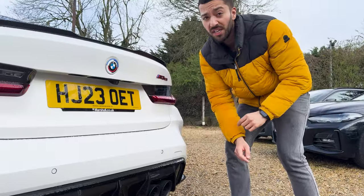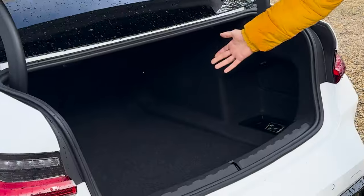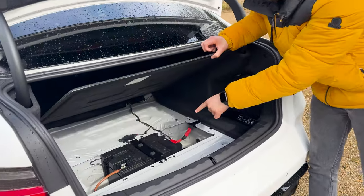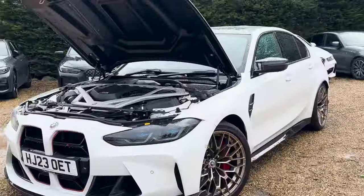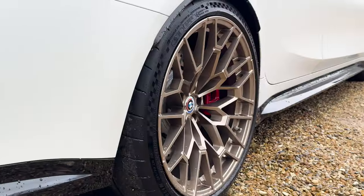That doesn't have to come at a cost to practicality. You've still got a proper boot with a lot of space back here — no strengthening bars in the way. The battery for the car is stored under the boot floor, which helps with weight distribution. Those are heavy items, so having them at the opposite end to the engine means there's a bit more balance, which bodes well for handling.